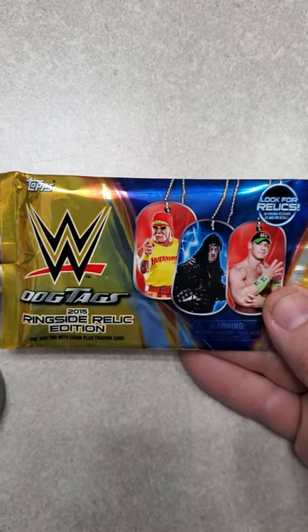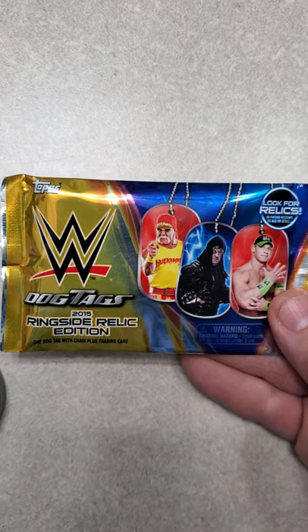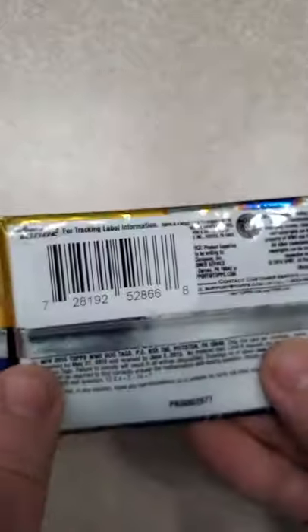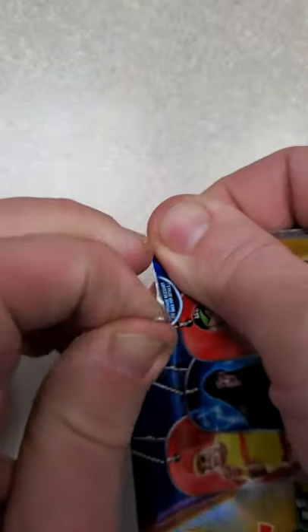Hey everybody, welcome back to my channel. Tonight I'm going to open a 2015 WWE Dog Tags Ringside Relic Edition. It says look for relics. This is the back of the pack. I got this at Big Lots — I believe it was $2.50.